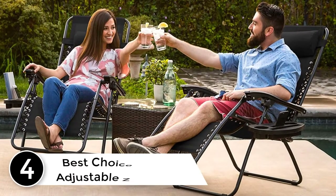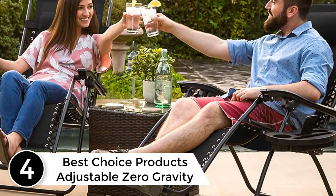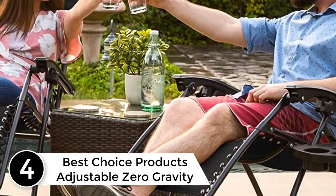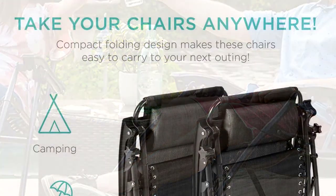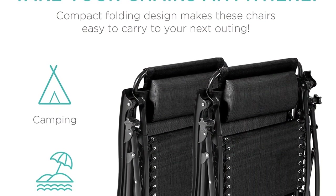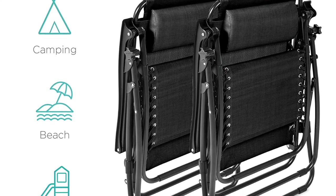At number 4: Best Choice Products Adjustable Zero Gravity Lounge Chair Recliners. Giving you the advantage to choose from multiple colors, this has a load capacity of 250 pounds. Available in a set of two, the deck chair delivers heavy-duty performance. Additionally, it lets you have easy portability with the lightweight and folding design.